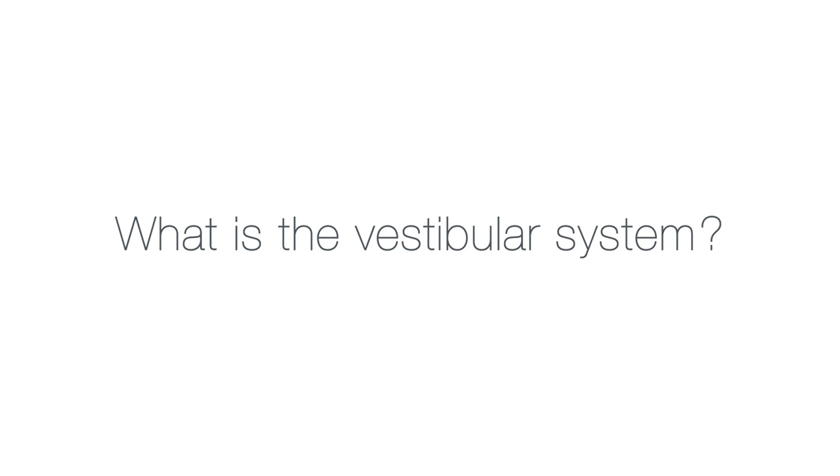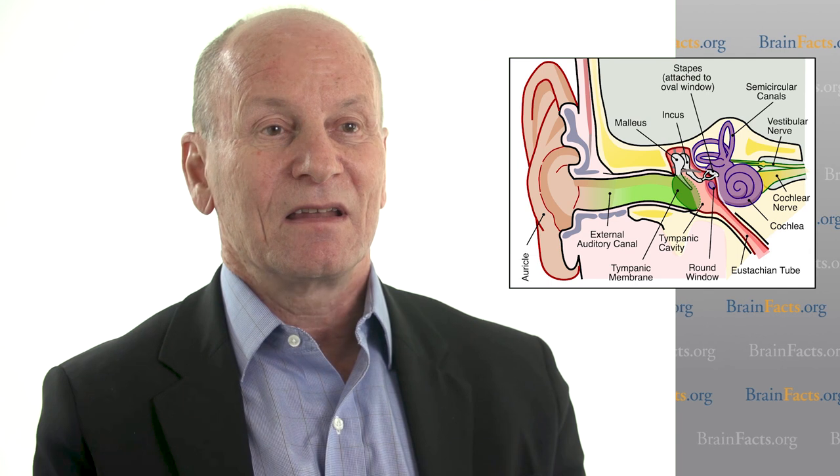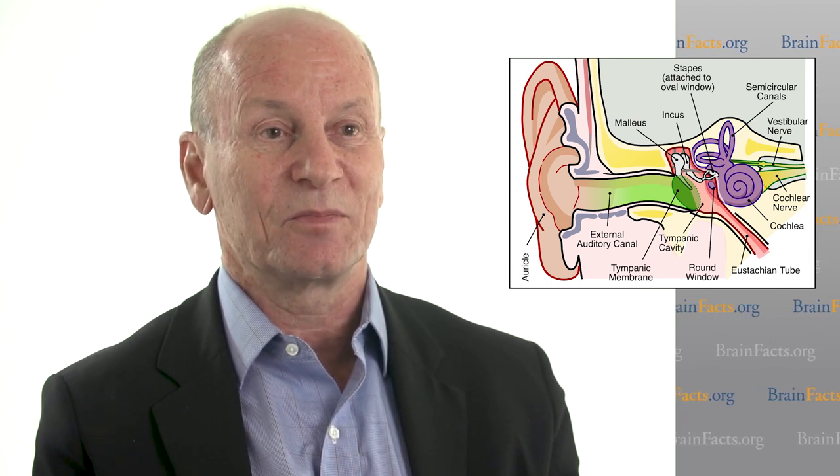The vestibular system is a set of sensors inside our ear, in the temporal bone, and they are exquisitely sensitive to our motion through space and our position with respect to gravity. So if I tilt my head this way, those sensors indicate that my head is tilted to the left. If I turn my head like that, those sensors indicate that I turned my head to the right.